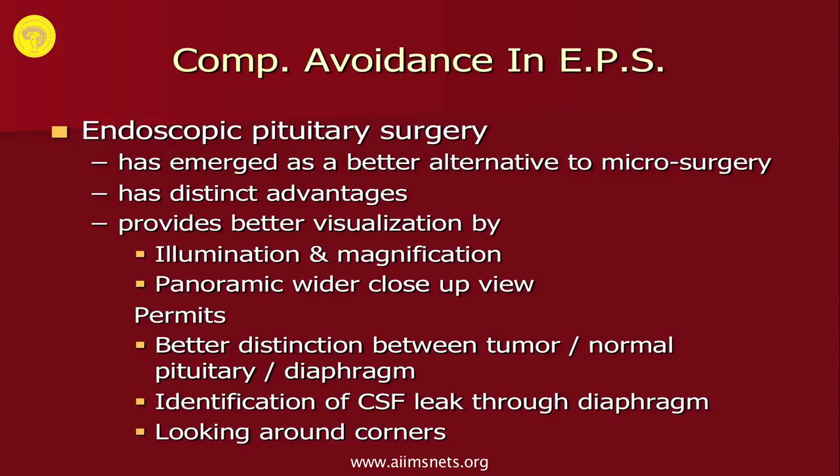Endoscopic pituitary surgery has emerged as a better alternative to microsurgery because it provides better visualization through better illumination and magnification. It provides a panoramic view where you can identify structures very clearly, which permits better distinction between normal pituitary and tumor. So you are able to preserve normal pituitary in the majority of cases. Identification of CSF leak is better with the endoscope, and it permits you to look around in the sella and remove tumor in the corners.